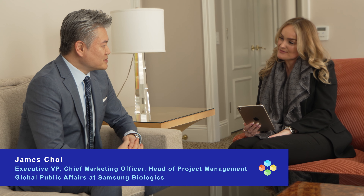Hi, I'm here with James from Samsung Biologics. Hi James, how are you? Hi Chloe. Can you introduce yourself to me please? Sure, I'm James Choi, Head of Sales Support at Samsung Biologics, which comprises project management, marketing, and global public affairs.